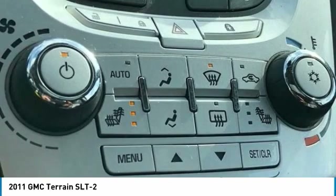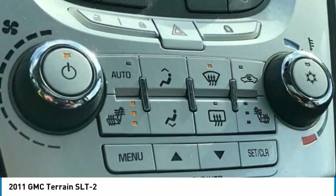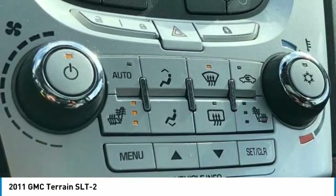Power Door Mirrors, Power Driver Seat, Power Moon Roof, Power Programmable Rear Lift Gate, Power Steering, Power Tilt Sliding Sunroof with Express Open, Power Windows, Preferred Equipment Group 4SB, Radio Data System.